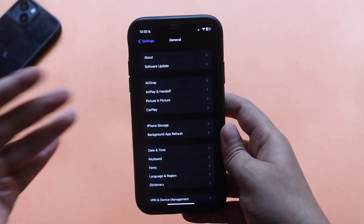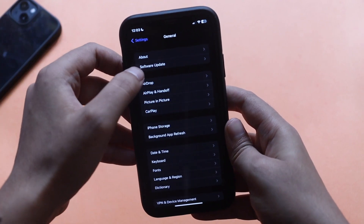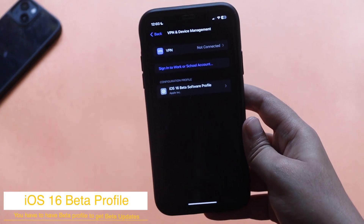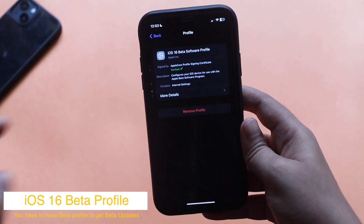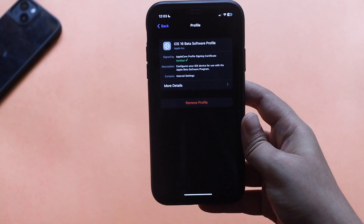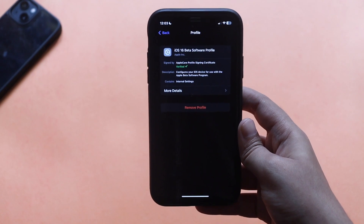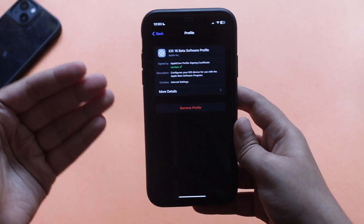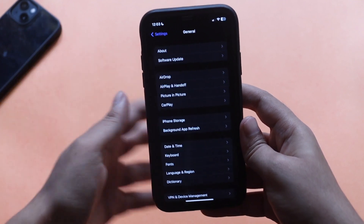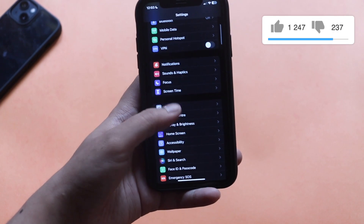For those of you who comment asking how I got this update without watching the video: if I go to General > VPN and Device Management, there's a separate software profile installed on my iPhone — the iOS 16 Beta Software Profile — and it's verified from Apple. If you are on the stable series, this update is not for you unless you have the iOS 16 Beta Software Profile installed. With that profile installed, go to General > Software Updates and check for updates; after iOS 16.1 RC, this is the first update you can get for iOS 16.2.